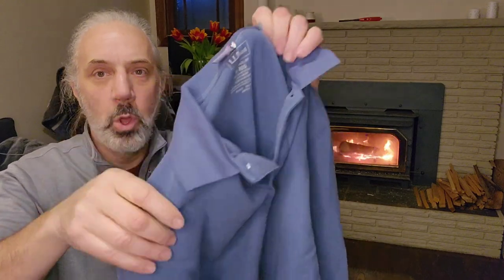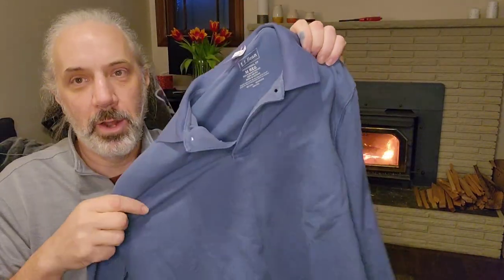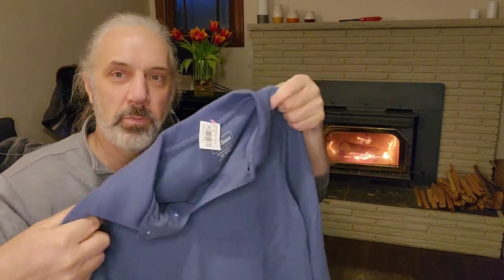LL Bean, just a polo but it's long sleeve. I hesitated on this one because I wasn't quite sure looking at the comps. This is probably more like a $15 shirt — I'm going to price it at $20 and I'll take a $15 offer.